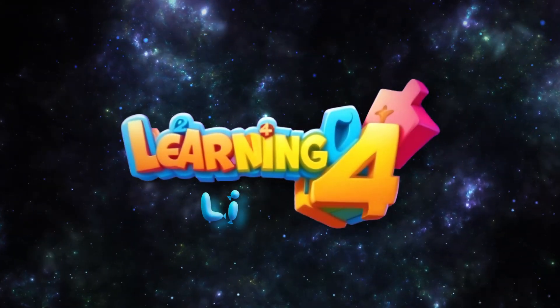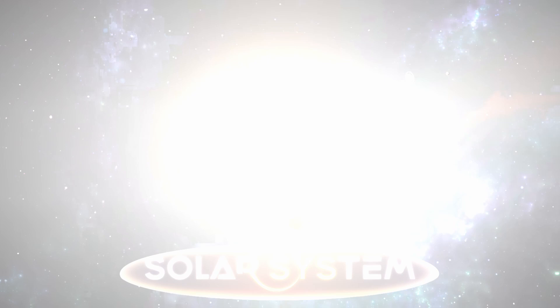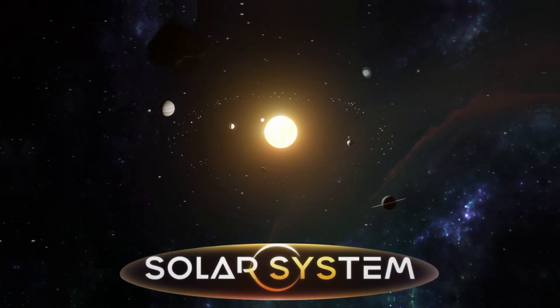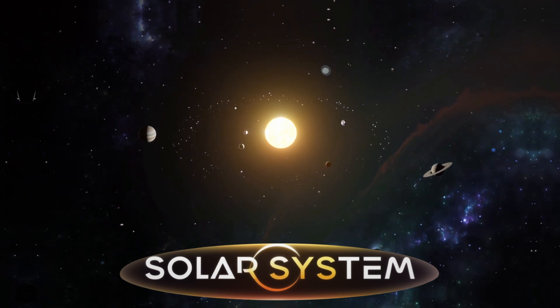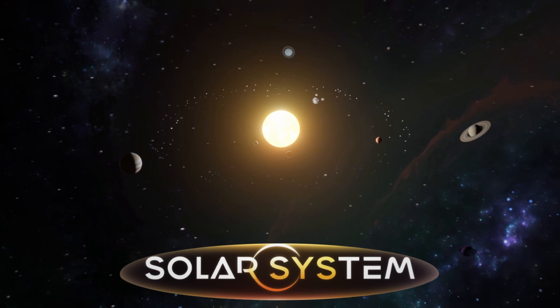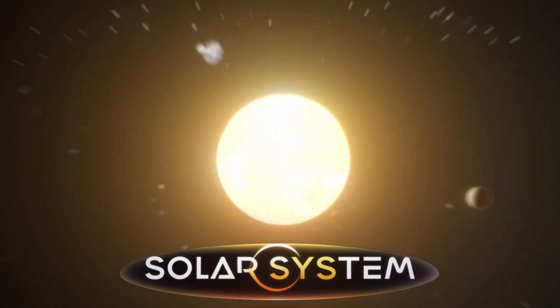You are watching Learning for Little. Hi kids, today we're going on a space adventure to learn about the solar system. The solar system is like a big family in space, with the sun as the leader and all the planets as its children. Ready to explore the wonders of our solar system? Let's go!